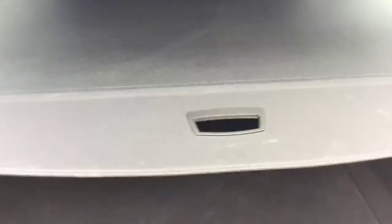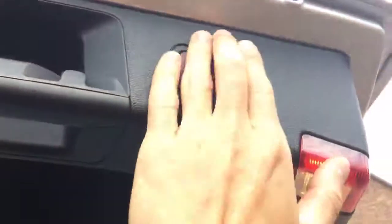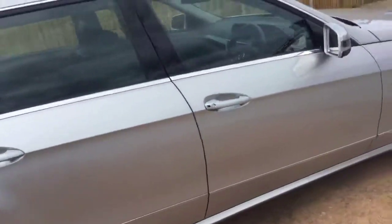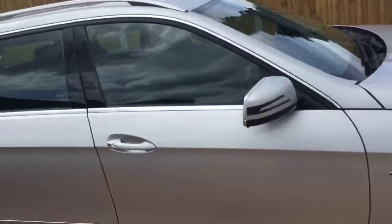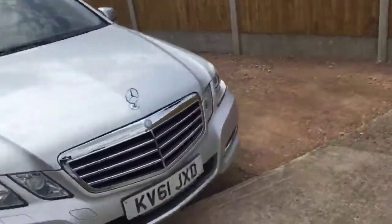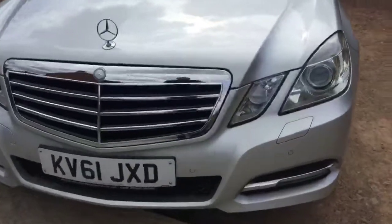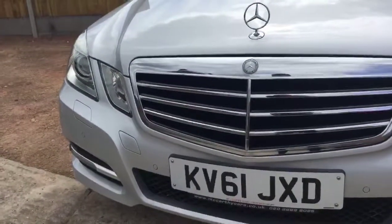It's got split folding rear seats and a luggage cover. All four alloy wheels are in good condition. The front of the vehicle has daytime running LEDs, front parking sensors, headlamp washers, and Bi-Xenon headlamps.